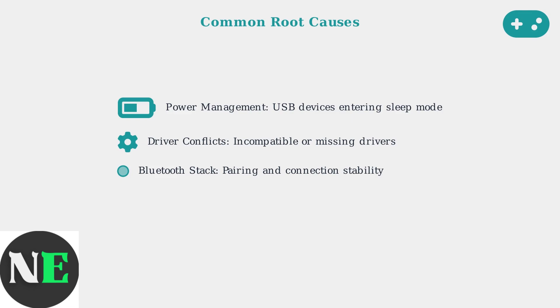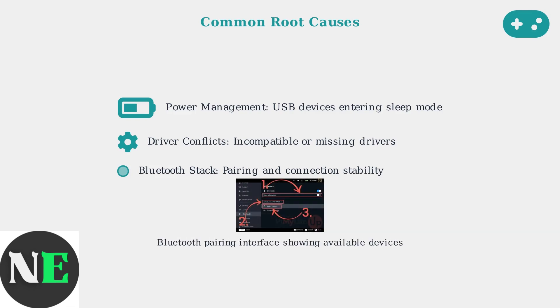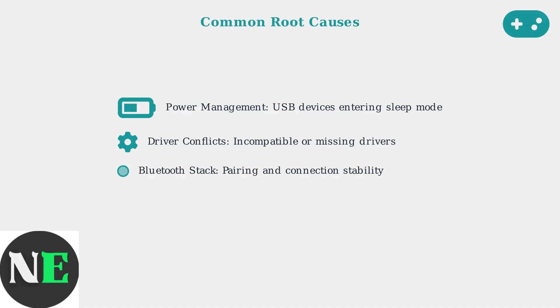This shows the Bluetooth settings interface where users attempt to pair devices. Connection failures often occur during this pairing process. The remaining causes include hub compatibility issues and input mode conflicts between gaming and desktop modes.